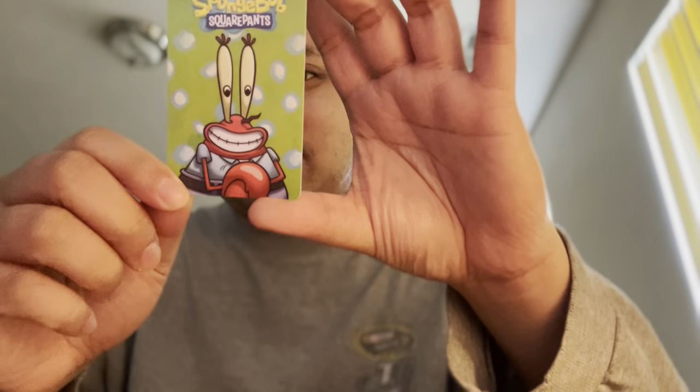I played the SpongeBob SquarePants coin thingy and I did good on this, and I got this card right here — a picture of Mr. Krabs right here. I used to watch it back in the day, but the new shows were crap and I don't watch it at all. I kind of watched the old YouTube videos of SpongeBob SquarePants back in the day, but yeah, that's basically not going to go anywhere with this YouTube video today.